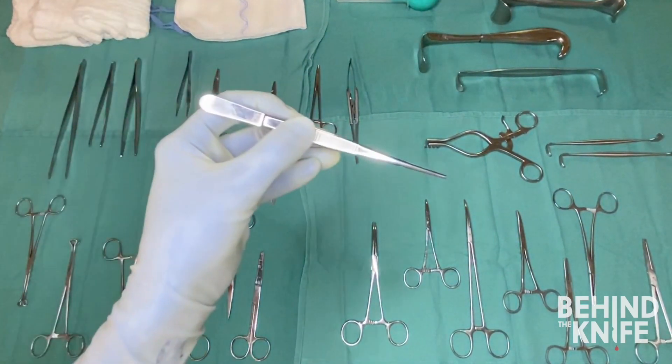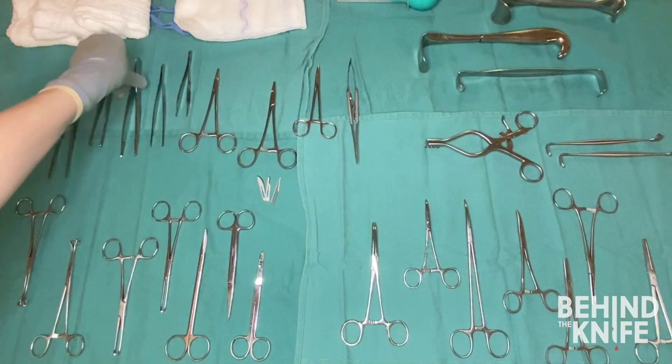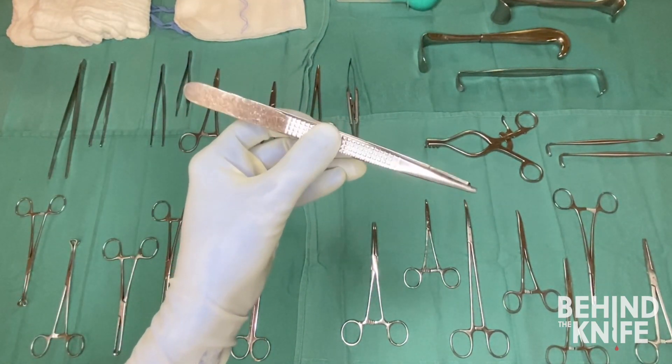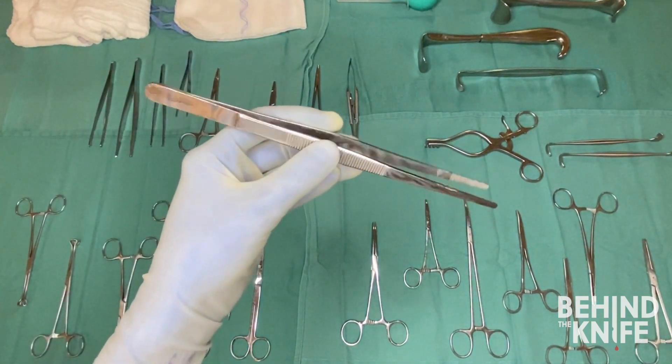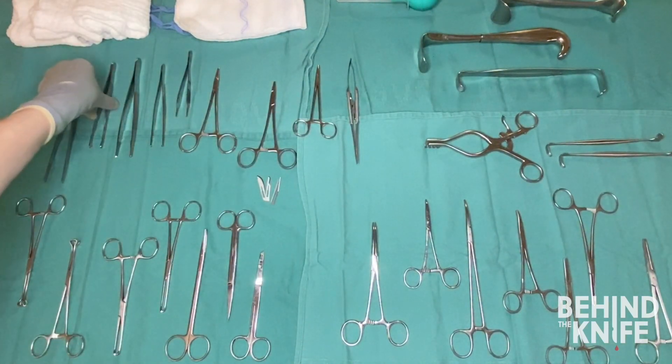Our toothed forceps include the Adson pickup, rat tooth forceps, and Bonnie pickup. Non-toothed forceps include DeBakey pickups and Russian pickups.